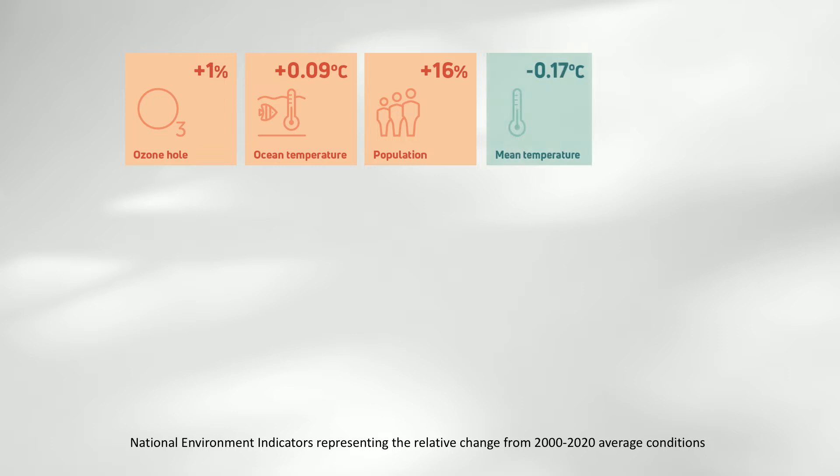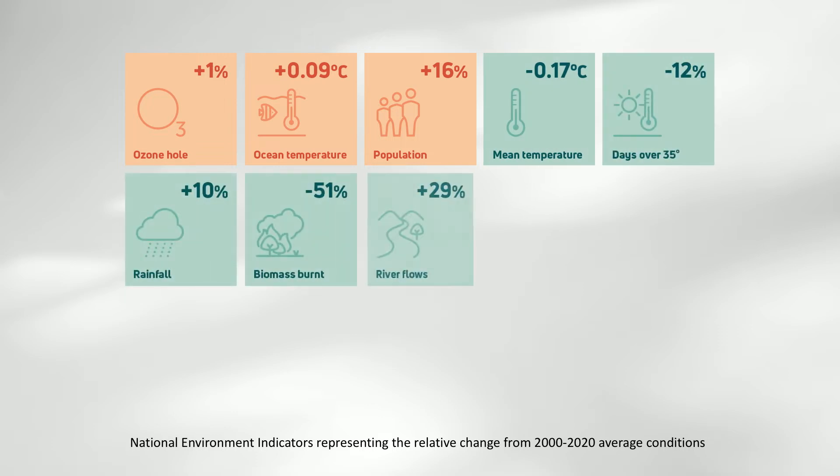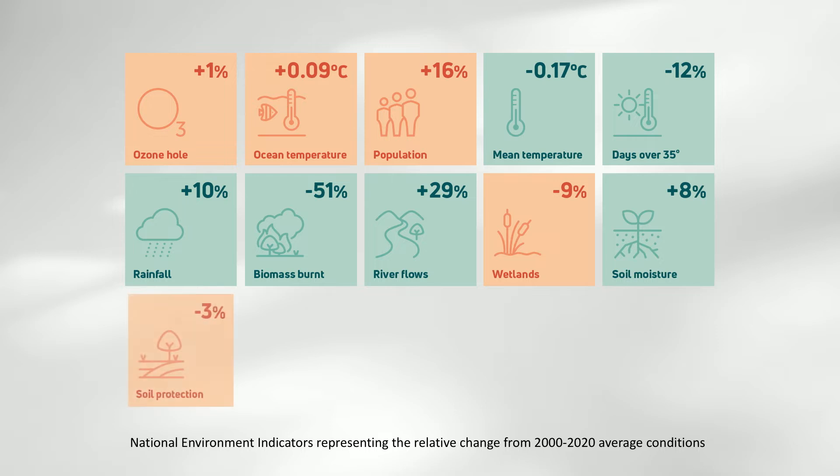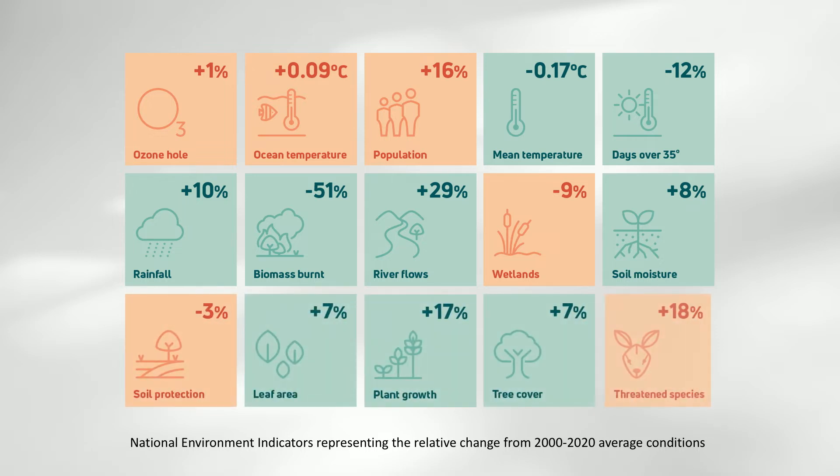The algorithms and models use the open data to summarise 15 environmental indicators. They include indicators of weather, water availability, and soil and vegetation condition. From these 15 indicators, seven were used to calculate an overall environmental condition score for any region in Australia and the nation.